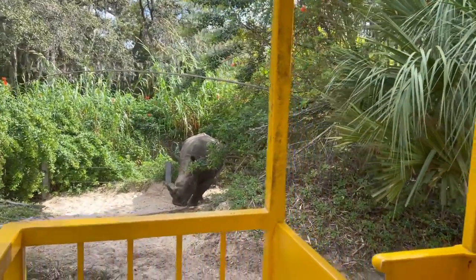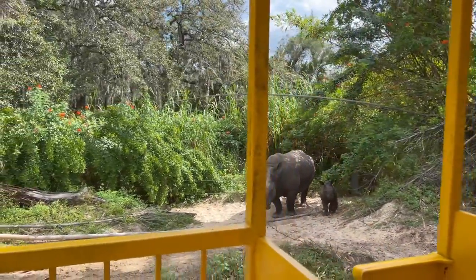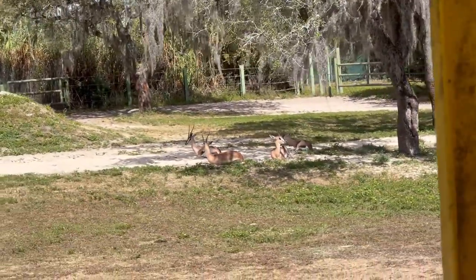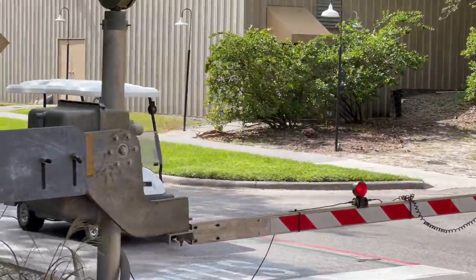I was wrong — mom and the baby were on the other side and they're so cute. I hope I get a video of them.